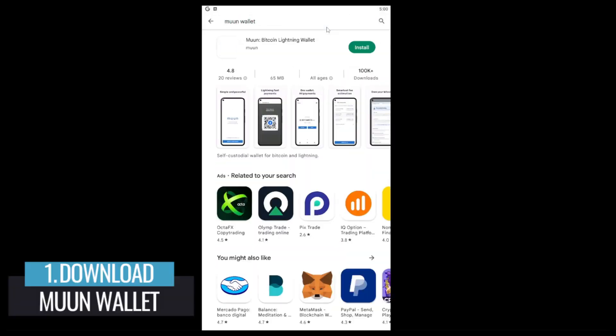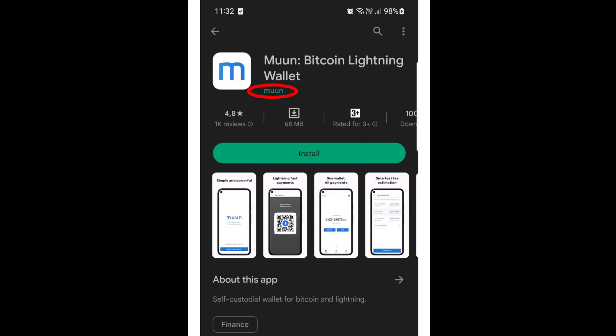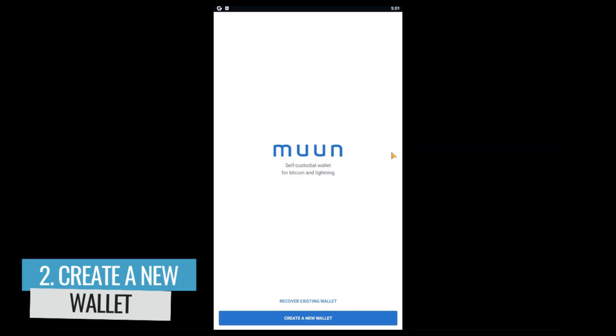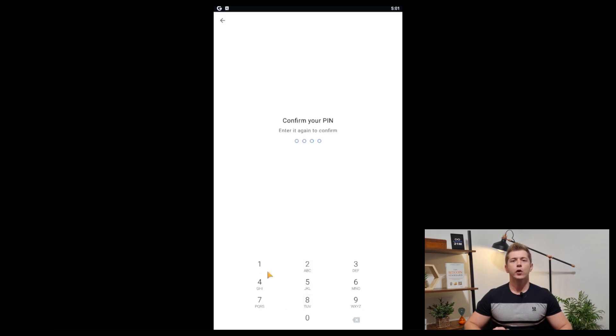The first step is to get your phone and download Moon Wallet from the Play Store or App Store. Be sure to check that the developer is listed as Moon — that's how you know you've got the official app. Once installed, open the app. The next step is to create a new wallet, so click the create new wallet button. You will be prompted to create a new four-digit PIN. Remember to use a PIN that isn't too obvious, but is something that you will remember. Confirm your new PIN and you've created a new wallet.